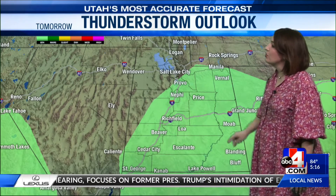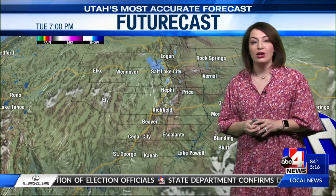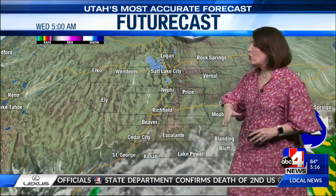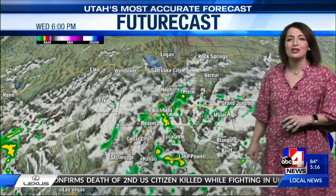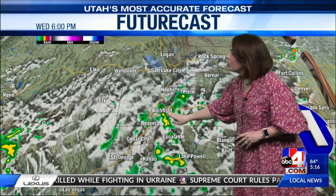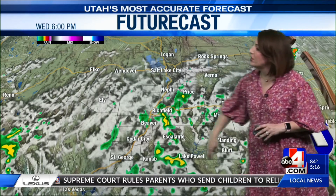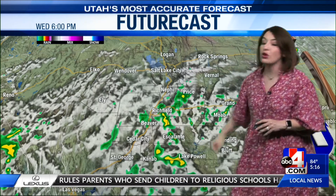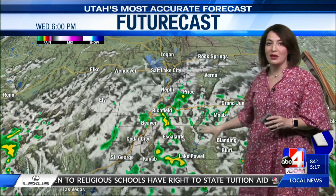For tomorrow, eastern Utah, central Utah, and the south-central portion of the state there's a chance. Looking at the model for exact timing: cloud cover increases in the southern half of the state into tomorrow afternoon. By 6 p.m., storms popping up in and around Castle Country, which already saw flash flooding over the weekend, towards the I-70 corridor near Richfield, in and around Lake Powell, and even over I-15. Can't rule it out in Iron and Beaver County, as well as eastern Utah.